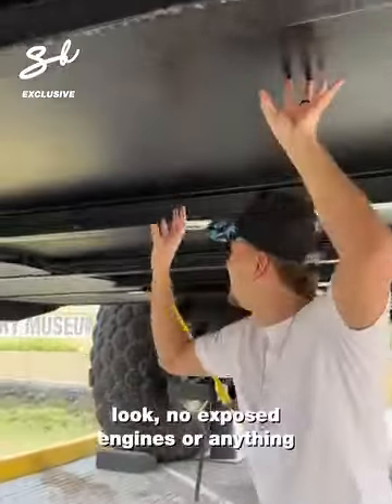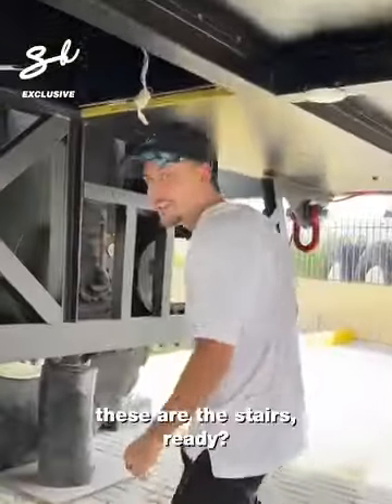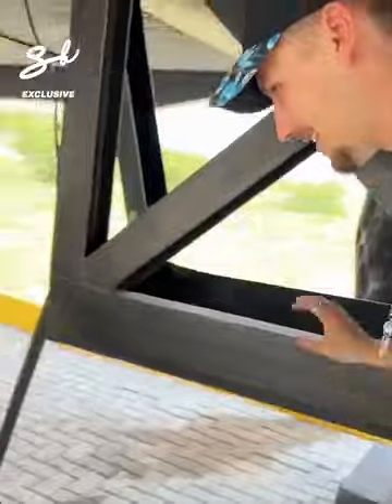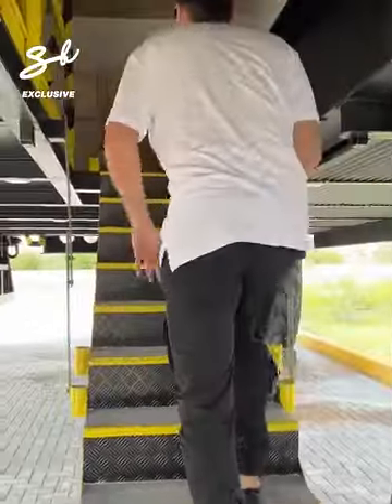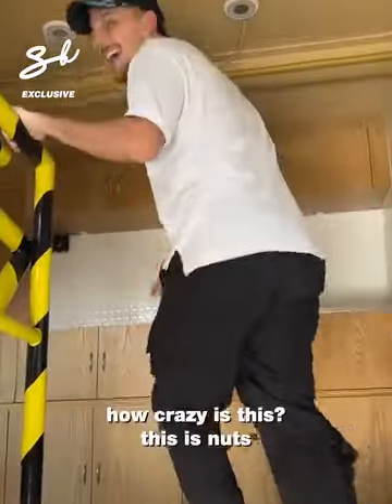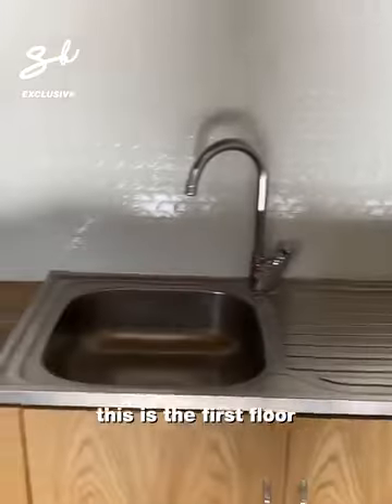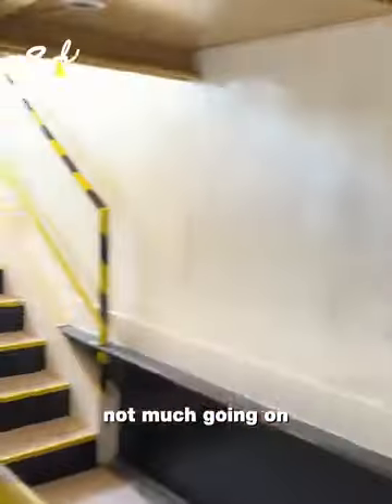Look — no exposed energy or anything, just the platform. These are the stairs. How crazy is this? This is nice. Little sink space. This is the first floor. Not much going on.